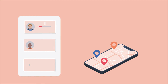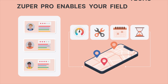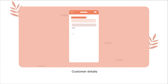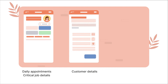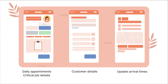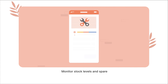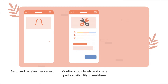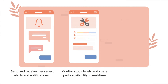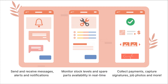From up-to-date information on when and where they must complete a job, to the materials and tools needed, Zuper Pro enables your field techs to access customer details, view daily appointments and critical job details, update arrival times, complete timesheets, monitor stock levels and spare parts availability in real time, send and receive messages, alerts and notifications, collect payments, capture signatures, job photos, and more.